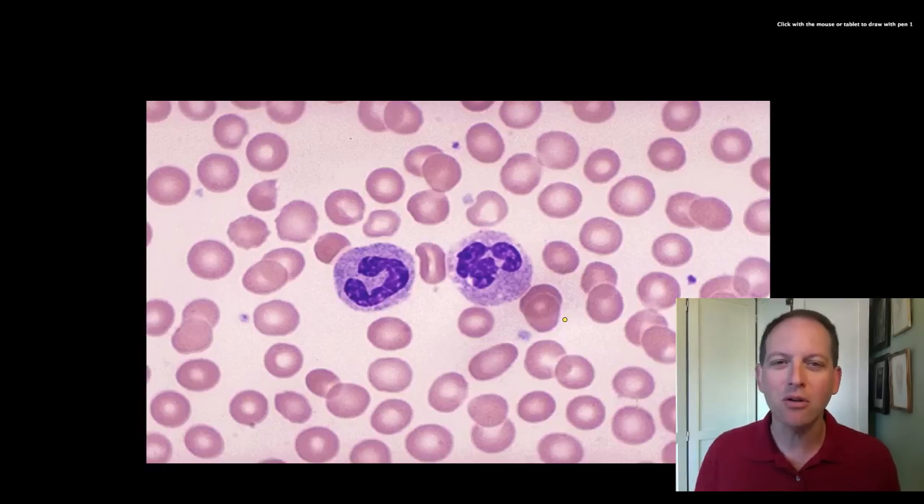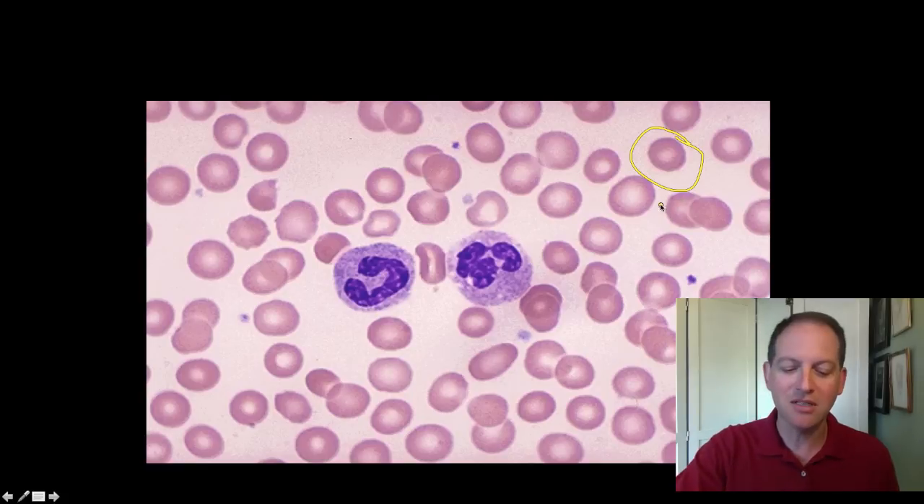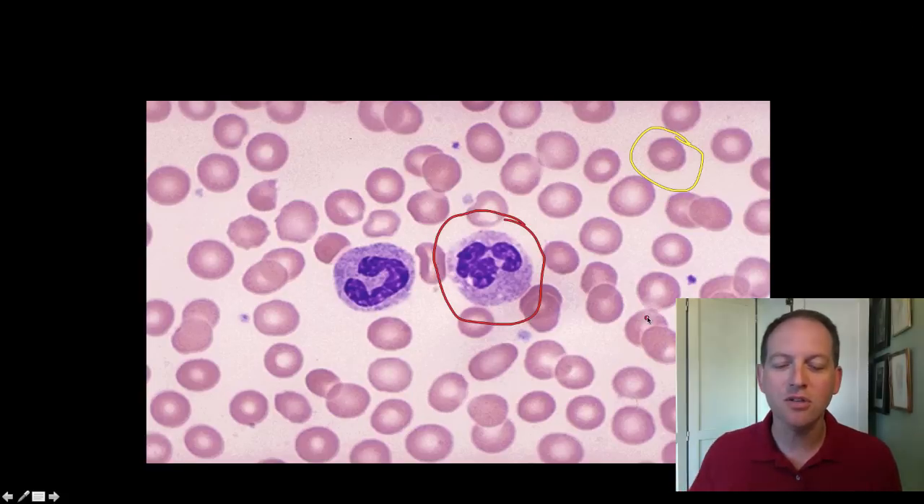If you look at this microscope picture here, we can see all kinds of different cells. Here we've got red blood cells that are stained pink, and then these things here — those are white blood cells, which have been stained purple, and each of them has its own function and does some very important jobs for our body.